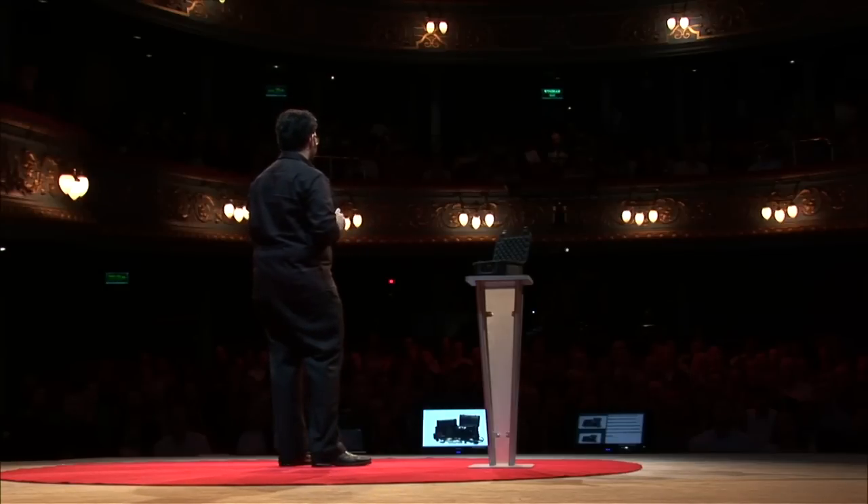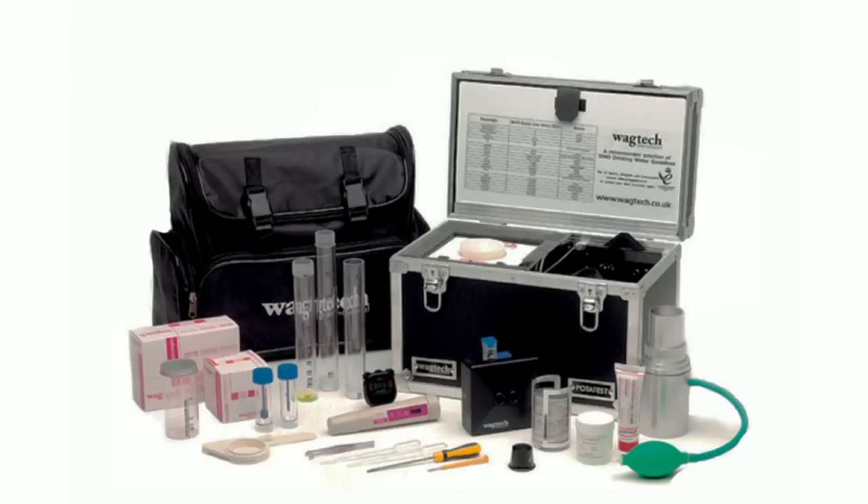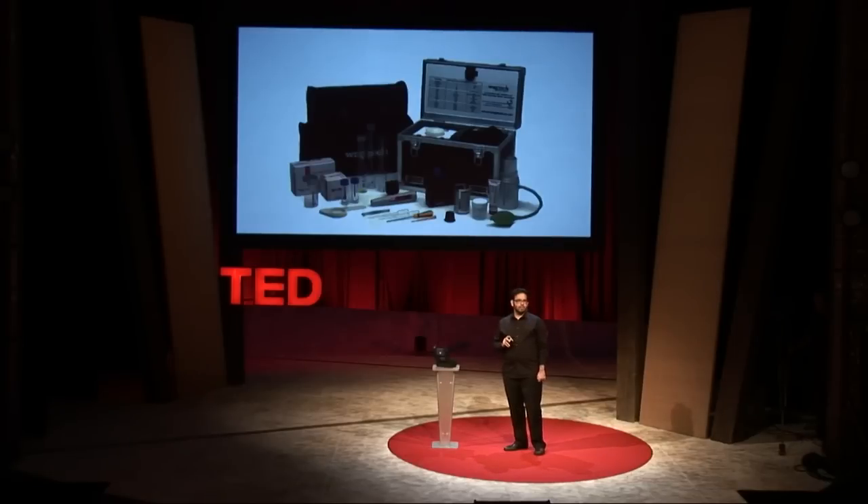Right now, if you want to test water in the field, you need a trained technician, expensive equipment like this, and you have to wait about a day for chemical reactions to take place and provide results. It's too slow to get a picture of conditions on the ground before they change, too expensive to implement in all the places that require testing, and it ignores the fact that in the meanwhile people still need to drink water.